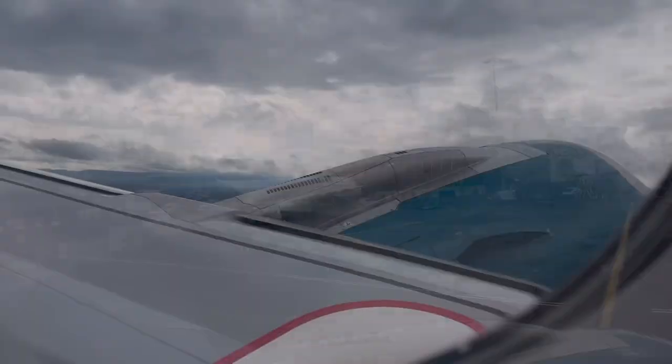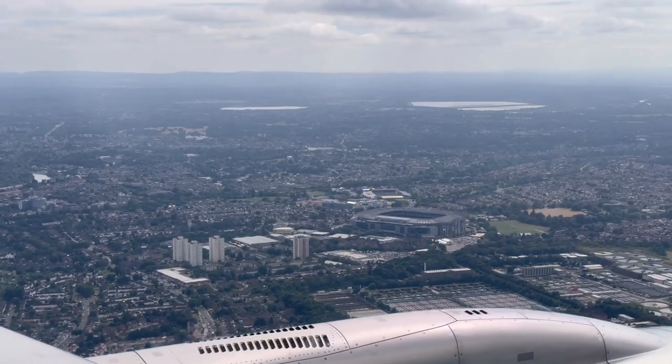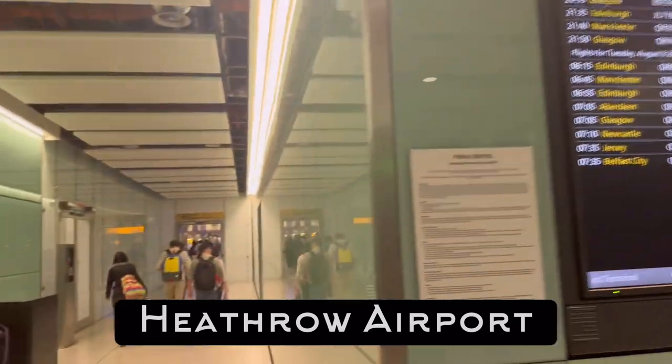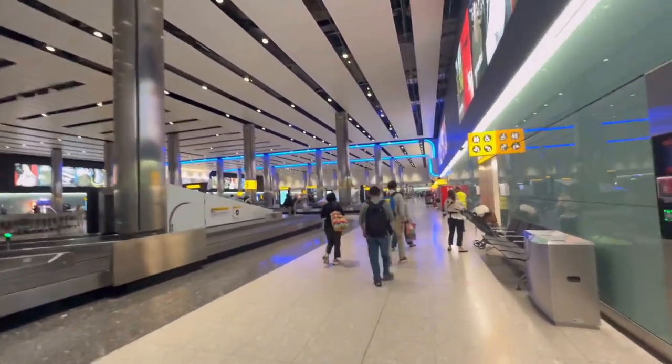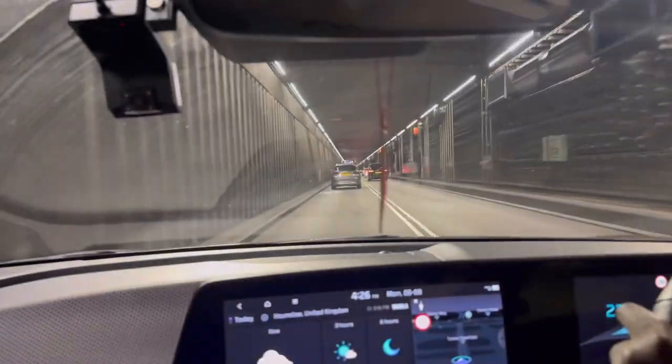We hop on our next plane and we're ready to go. This is a relatively quick and easy flight as it only takes about an hour and a half to arrive. We're now at the busiest airport in Europe — the UK's London Heathrow. Fun fact: this is the seventh busiest airport in the world based on passenger traffic. When we were here, it wasn't too bad.